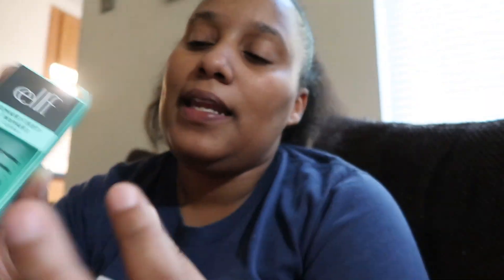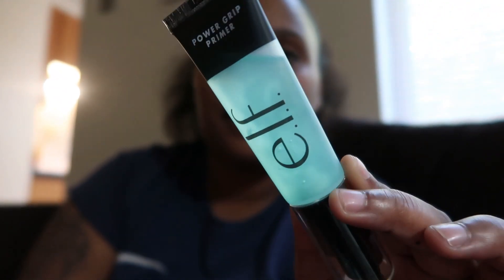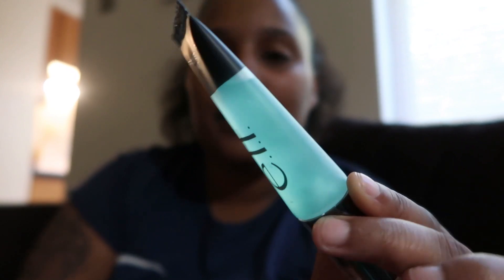For the girlies that know — ELF Power Grip Primer, clear. Anybody that knows, it's been a rave about this. I heard it was really good and I heard it makes your makeup stick and last, so that is just wonderful. It says allow 30 seconds to set before applying makeup — something the girlies probably ain't did. They just applied the makeup.